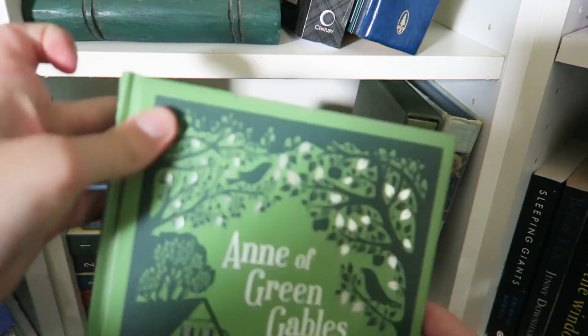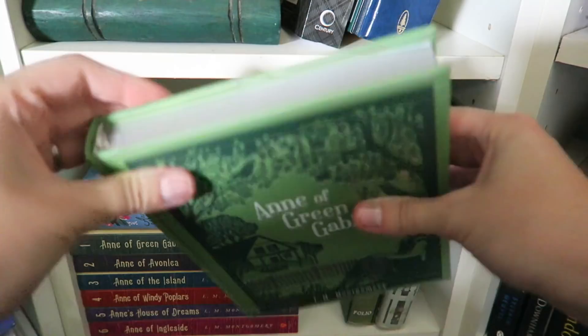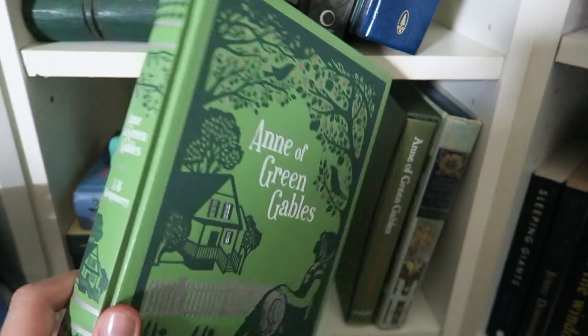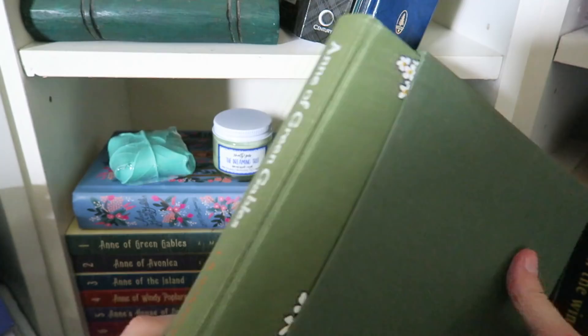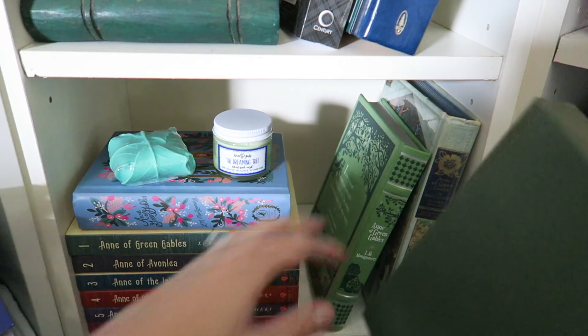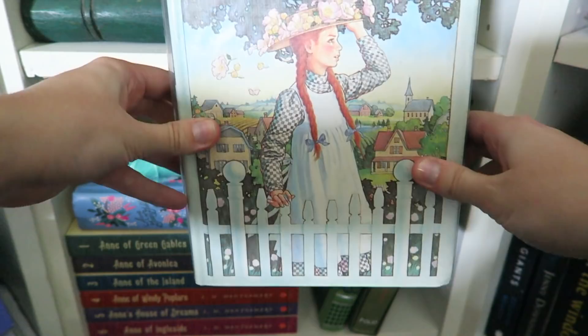Then the other three editions are super special. We have the Barnes and Noble Classics edition, which you can't really find in Australia anywhere — this came straight from America. Then we have the Folio Books edition, which is beautiful — I had to buy that second hand. And another book I found, which is no longer in print, is this gorgeous illustrated edition with blue page edges. It is just a delight.